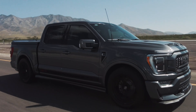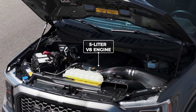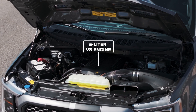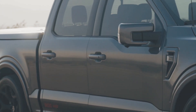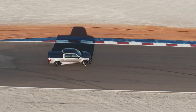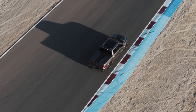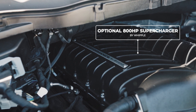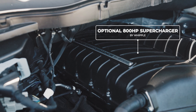Shelby American's reputation for industry-leading performance is exemplified in this truck, featuring a 5-liter V8 engine that stands as a testament to its unwavering dedication to power and precision. One way to take this truck to an even higher level is by choosing the 800-horsepower supercharger upgrade. The recently redesigned supercharger incorporates an extra 25 horsepower when compared to the standard Shelby American F-150 Super Snake.